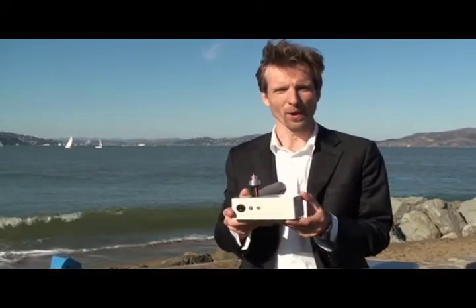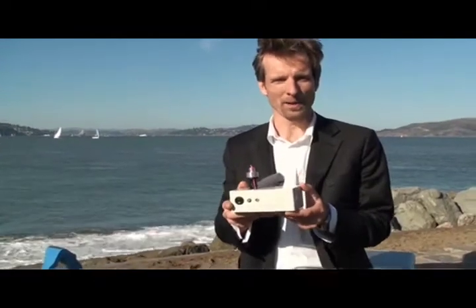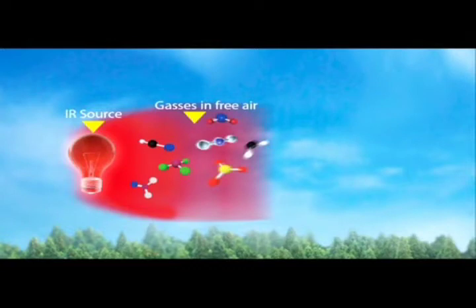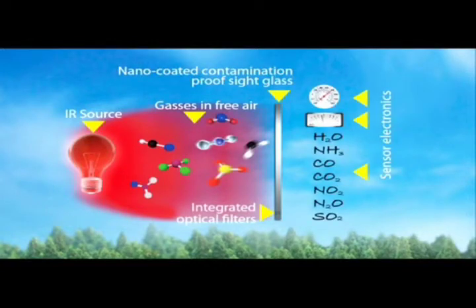This is our gas sensor, but first let me explain our unique and proprietary measurement principle. Here we have our infrared source, here we have free air, here we have our side glass, and behind the side glass is our sensor electronics.